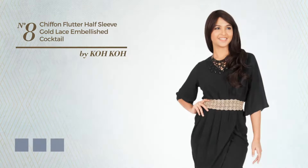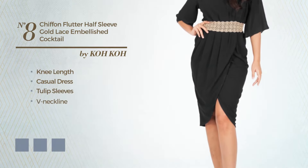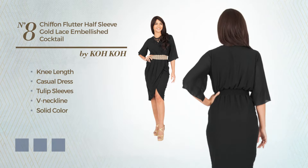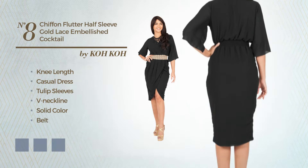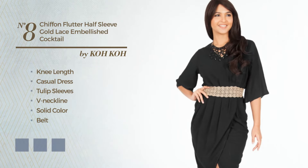Number 8: A flattering knee-length casual dress featuring tulip sleeves, v-neckline, with a solid color, as well as a belt, crafted from comfortable chiffon, and decorated with lace. Available in 4 color variations, for instance black ink, crimson red, and navy peony.